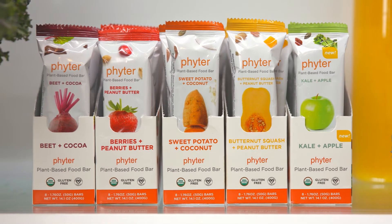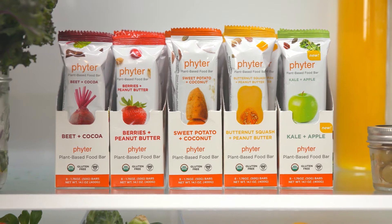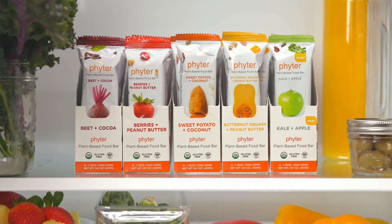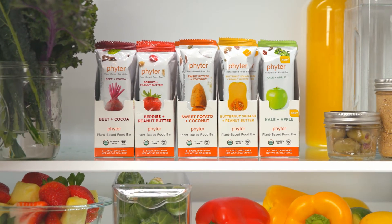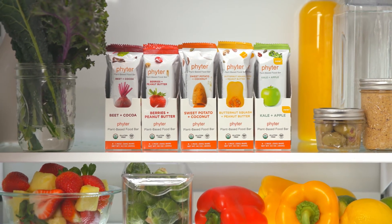Our chef curated bars are filled with real food. Farm fresh vegetables like beets and sweet potatoes. Fresh fruits like cranberries and strawberries. And with no preservatives ever. That's why we're in the fridge. So you get a healthy, convenient bar that tastes as fresh as the day we made it.